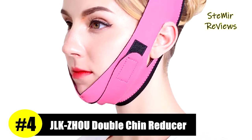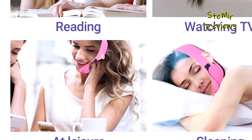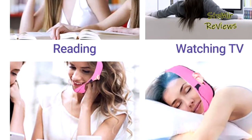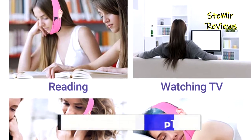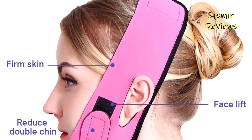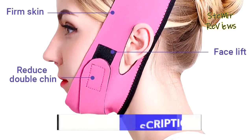Number four is from the JLKZhou brand. Its three-dimensional cutting is suitable for all face types, perfect to enhance the contours of your face. It lifts saggy skin and relieves folds and laugh lines to achieve a slimmer, firmer face shape, and reduces the appearance of double chins.